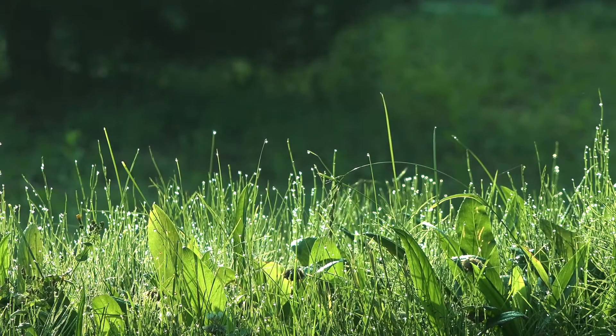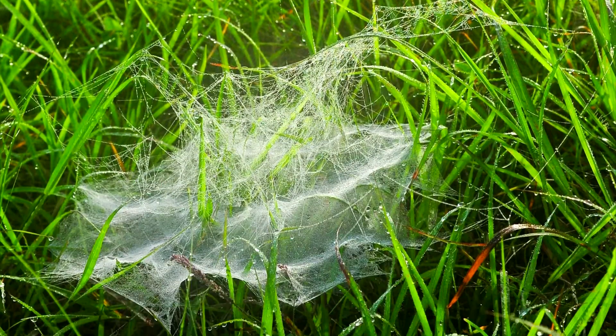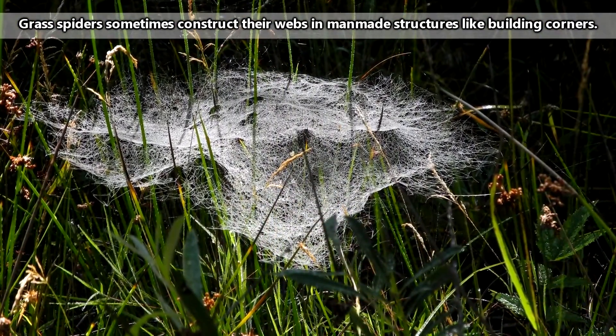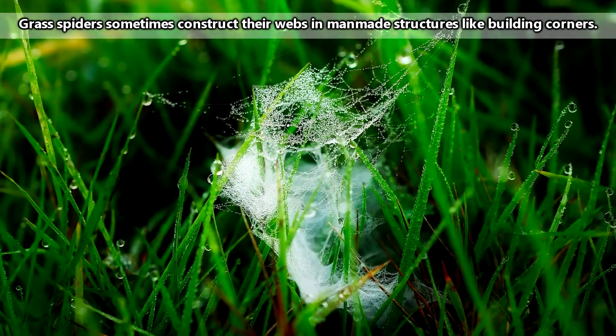Go out on a spring, summer, or fall morning and look through the grass. Often the webs of these spiders are easy to spot as dew clings to them. A grass spider's web may be on the ground, spread between blades of grass, along a sidewalk, or even up in shrubs and bushes.